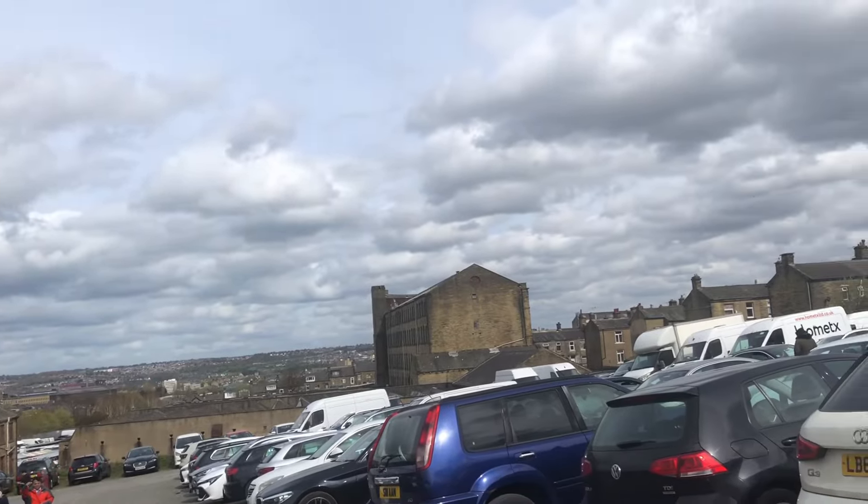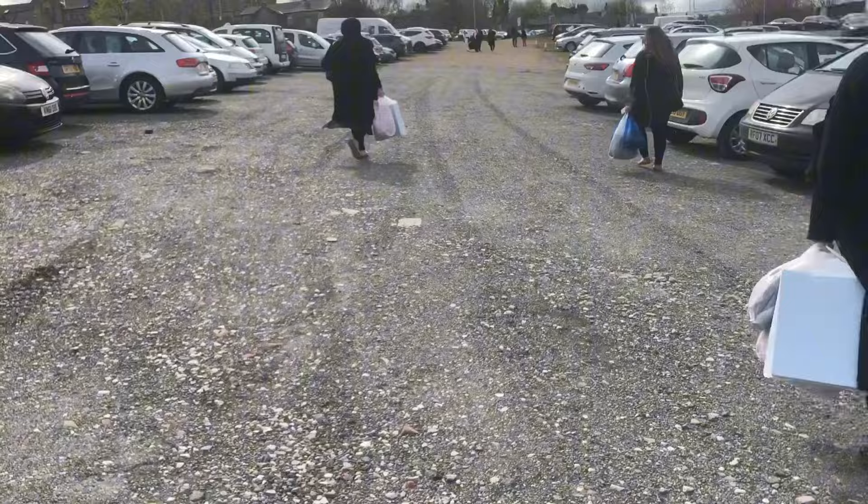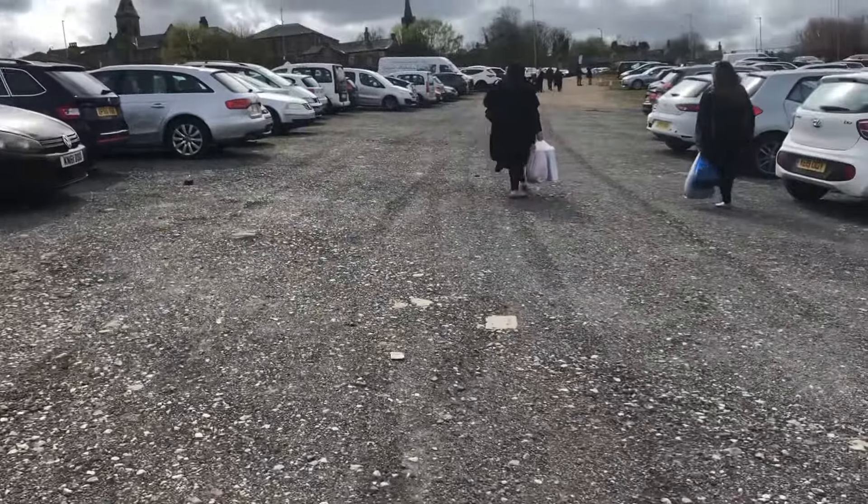The view from here looks absolutely amazing, and I don't know where the car is.